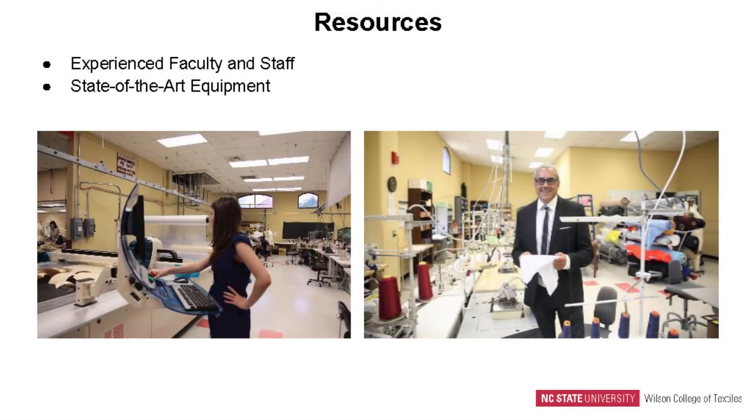Our resources include having experienced faculty and staff on hand as much of the time as possible. We combine that with state-of-the-art facilities, and within those facilities we have cutting-edge equipment — some of which is put into our studios as showcase pieces — so that when industry comes around, they can actually see the technologies in operation by our students. Some students get first access before anybody else gets their hands on these technologies.